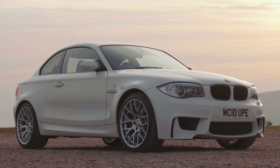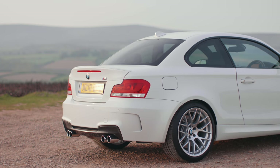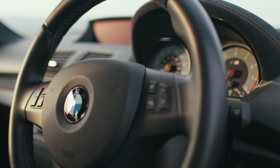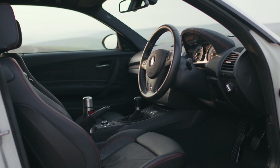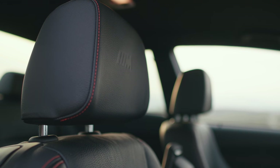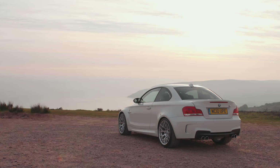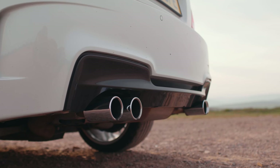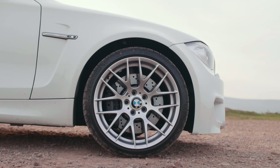The 1 Series M Coupe arrived in 2011 — that was its official name but you'll know it as the 1M. There were only 450 right-hand drive cars, although globally more than 6,000 were built. It cost almost £40,000 when new. Nowadays the cheapest, highest mileage examples start at around £35,000, but if you want a really tidy car with sensible miles, you'll be paying more today than you would have done for a brand new car.